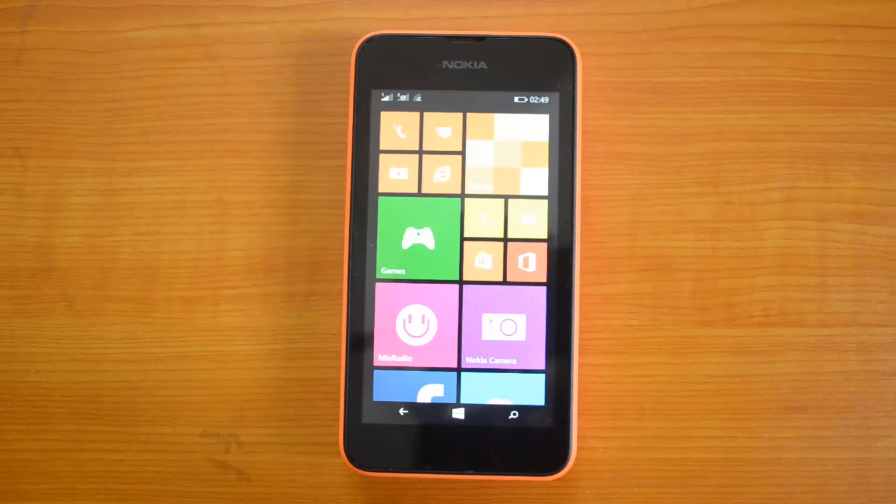Hey guys, this is Amiya here for Techneed and today we are here to benchmark the new Nokia Lumia 530, the cheapest Windows Phone 8.1 device which is available in India and is priced at Rs. 7349. The device is powered by a 1.2GHz Snapdragon quad-core processor paired with 512MB RAM. We will be doing Antutu benchmarking and WP Bench, and we will also compare the values with Nokia Lumia 520 and Nokia Lumia 525, the devices which are priced at a similar range.